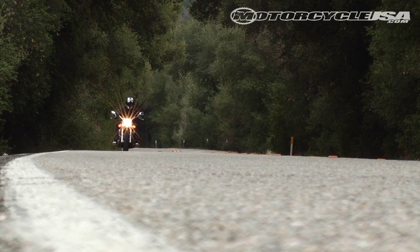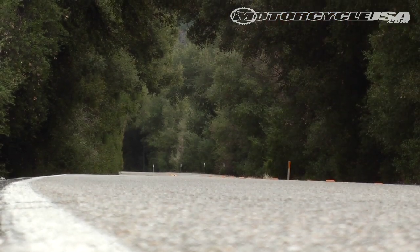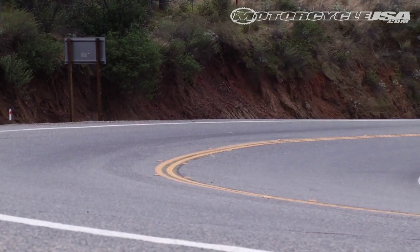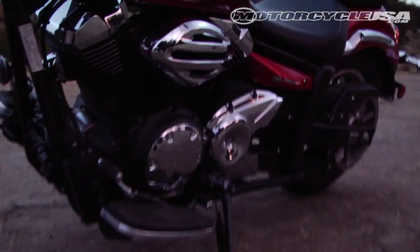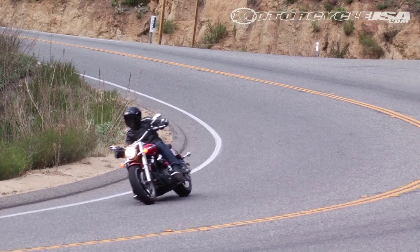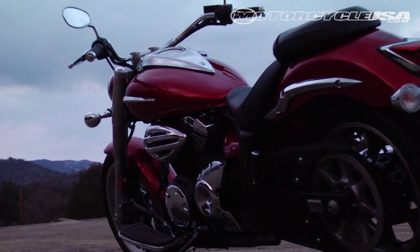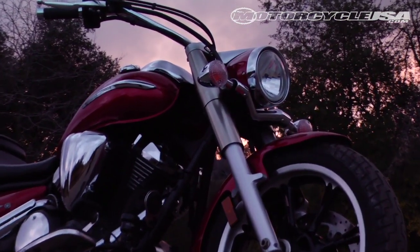The V-Star provides a commanding feet-forward cruiser position with long swept-back bars. The larger ergos are on par with the Vulcan as tops for our test riders, though the Star's seat proved less comfortable on longer rides. The floorboards aided in rider comfort but seriously hindered ground clearance, with the Star scraping metal on simple sweeping bends — its least attractive feature. Competent brakes round out the stylish package, with the Star a very strong entry and solid offering for the middleweight market.